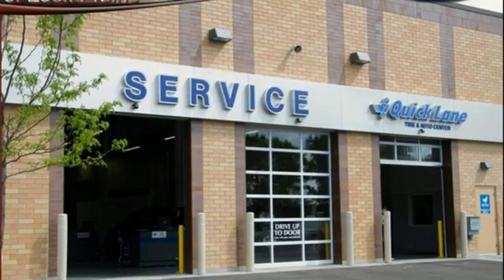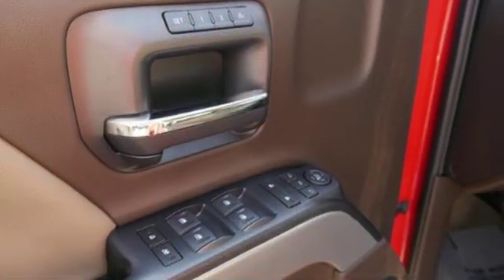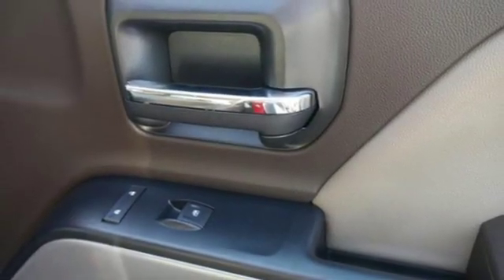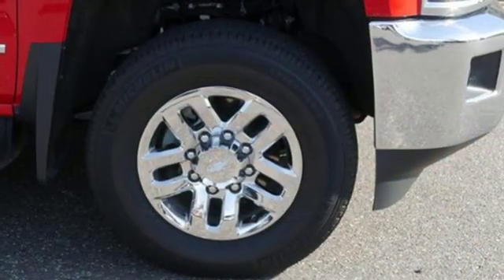Streaming audio. Power heated mirrors. Front heated and ventilated leather bucket seats. Auto-dimming rear view mirror. Wi-Fi hotspot. Dual zone climate control. Intercooled turbo V8 engine. Trailer brake controller. Electronic shift on the fly and automatic transmission.